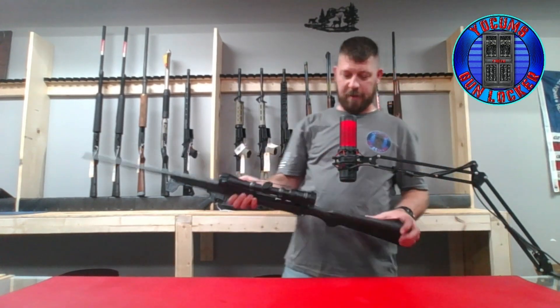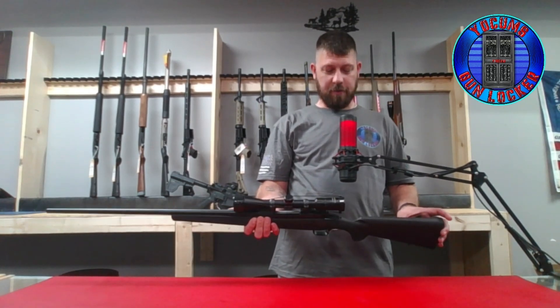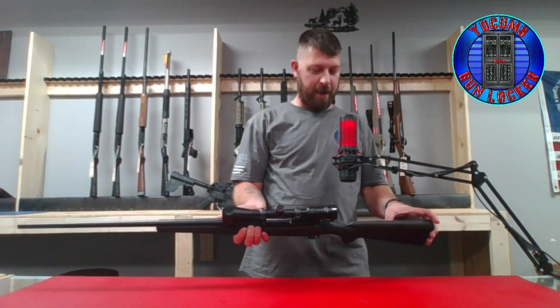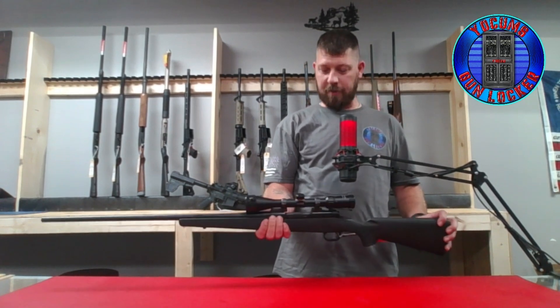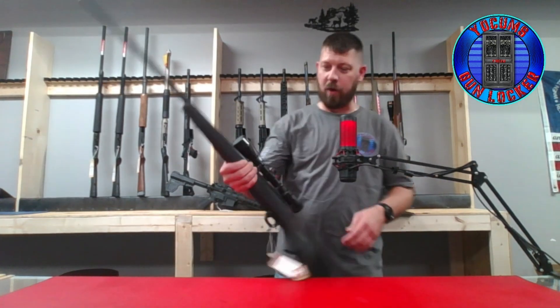This is a Winchester Model 70, 26-inch, 7-millimeter Remington Mag. It's got a Simmons scope on it, 3 by 9 by 40 millimeter. It is a bolt action.